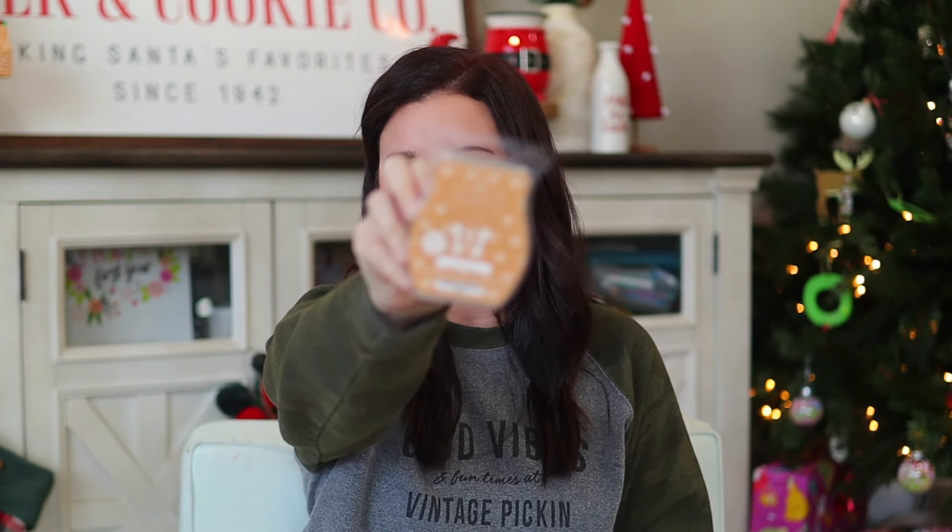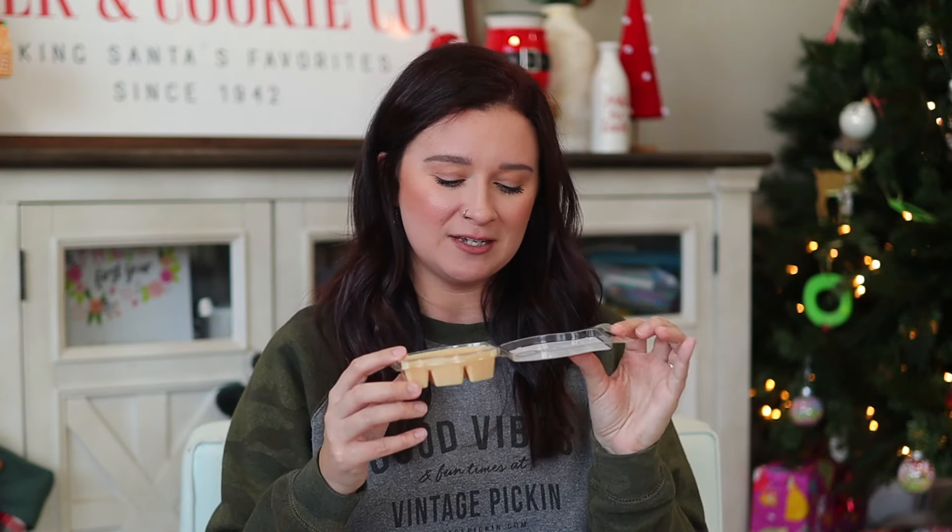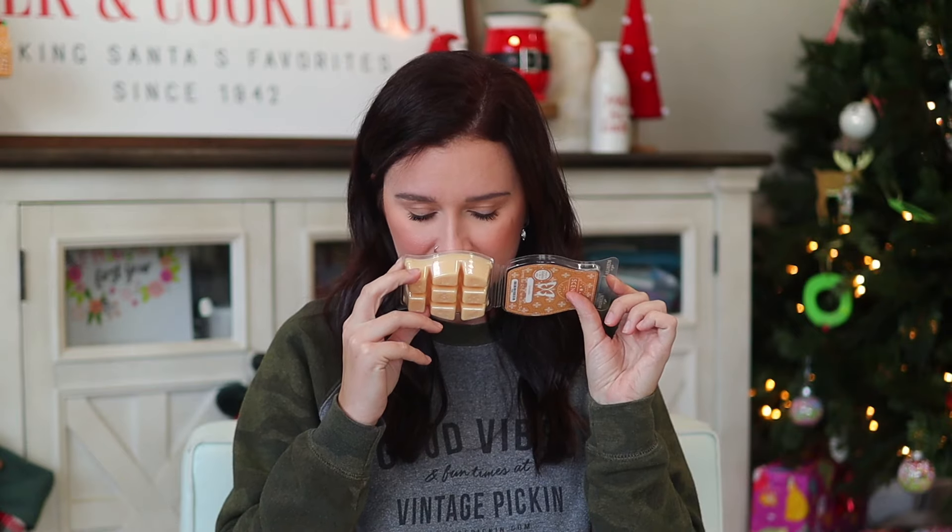We're going to go in alphabetical order and I'm going to try not to talk forever about each scent because there are 25 and these are always super long videos, so please stay with me. The first one up is Amaretto. I really didn't know what to expect — the only amaretto-type thing I've ever had was like an amaretto sour or amaretto coffee syrup. All I knew was that it was kind of nutty. This one is an almond-scented fragrance sweetened with honey and spice, and it definitely smells exactly like what I was expecting.